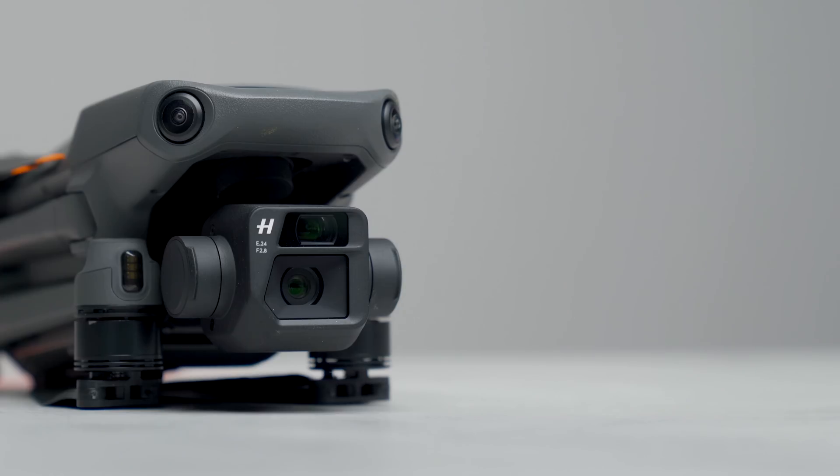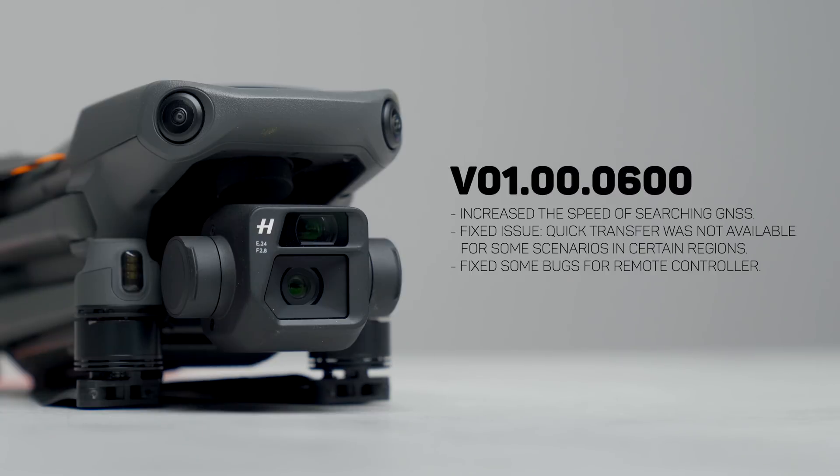What's going on guys, Billy here. DJI just released a new firmware update for the Mavic 3 and Mavic 3 Cine. This version 01.00.0600 really only addresses one major issue: the speed at which the GPS on the drone was able to obtain satellites.